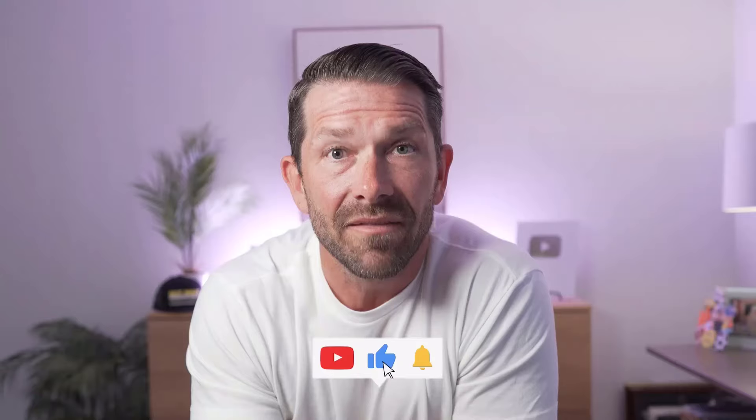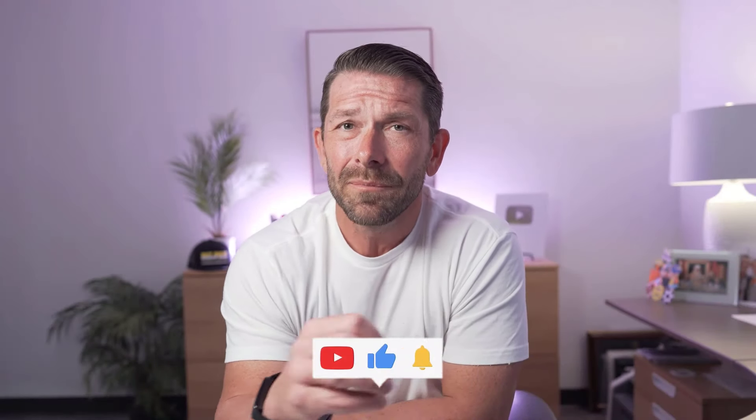If you find any value in my videos at all, do me a favor and hit that thumbs up. And if you want to stay updated on mortgage and real estate related content, do me a favor and hit that subscribe button.